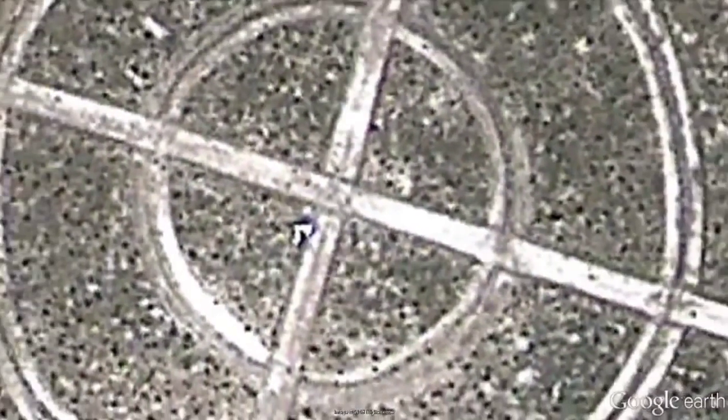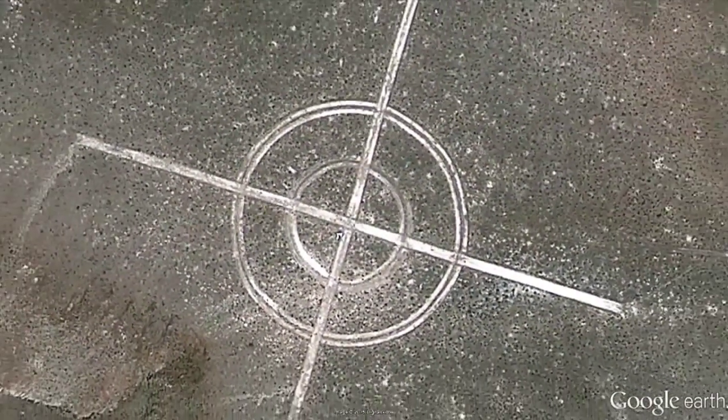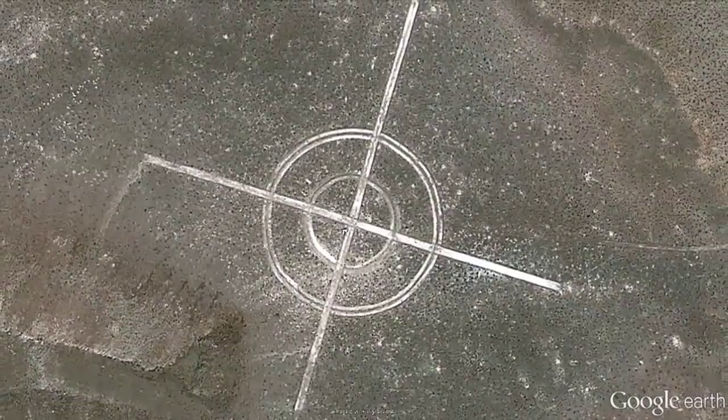Great Big Target. As is often the case with strange symbols scrawled on the landscape, particularly in a barren area like the Nevada Scrublands, it's believed to be the work of either the U.S. military or aliens. Guesses include Bomb Radius Tester and UFO Landing Marker.